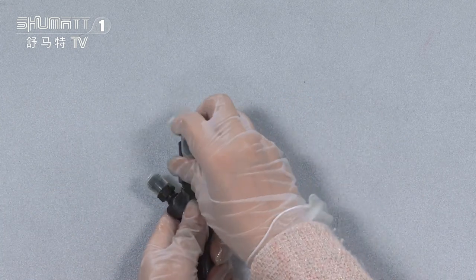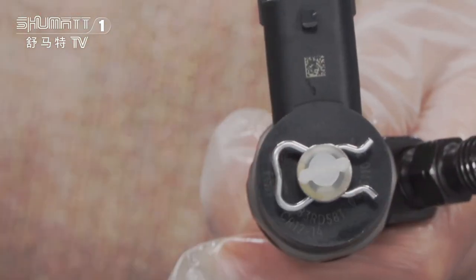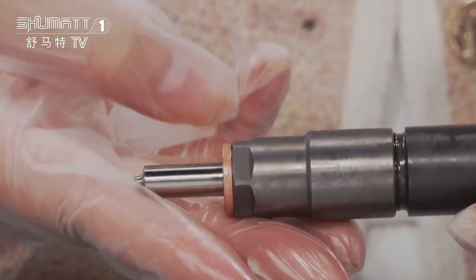Let's check it. Here is the protection cover, QR code, and this is the plug. And here is the injector nozzle.